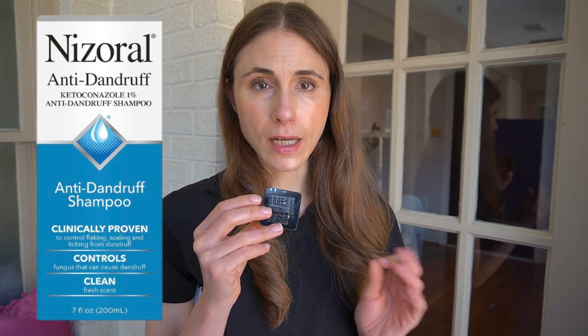Ketoconazole shampoo, sold under the brand name Nizoral, can be helpful for malassezia folliculitis. You also have coal tar shampoo, which is anti-inflammatory and soothing, and can help tremendously with scalp itch. The coal tar shampoo I recommend is from the brand MG 217 — it's anti-inflammatory and soothing, though it does smell foul. Then you have zinc pyrithione, an anti-dandruff ingredient that can help with malassezia folliculitis and reduce recurrences. Honestly, any shampoo can help just by removing excess oil and keeping the scalp clean.